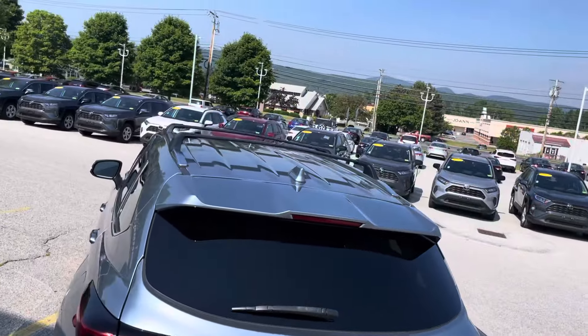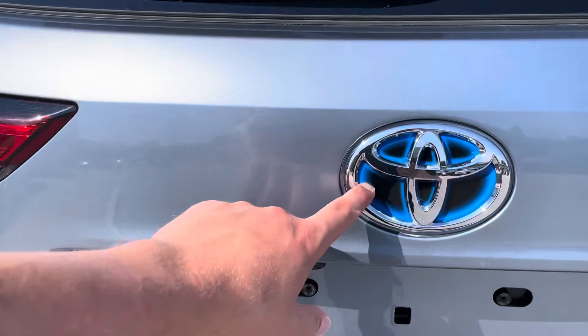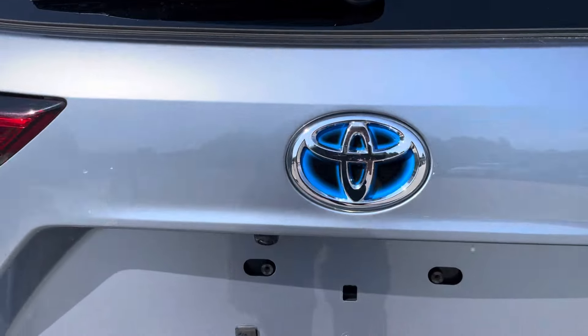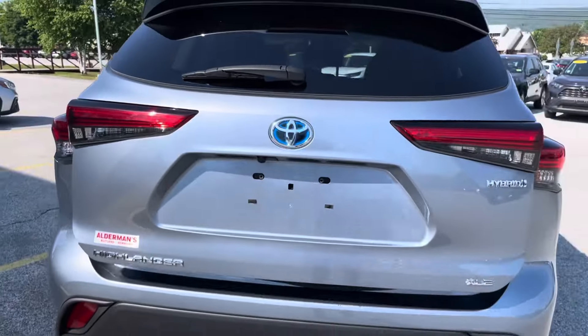Cross bar is up top. Love that hybrid badging — you can tell it's a hybrid by the blue in the emblem right there. Backup camera right here. Power lift gate.